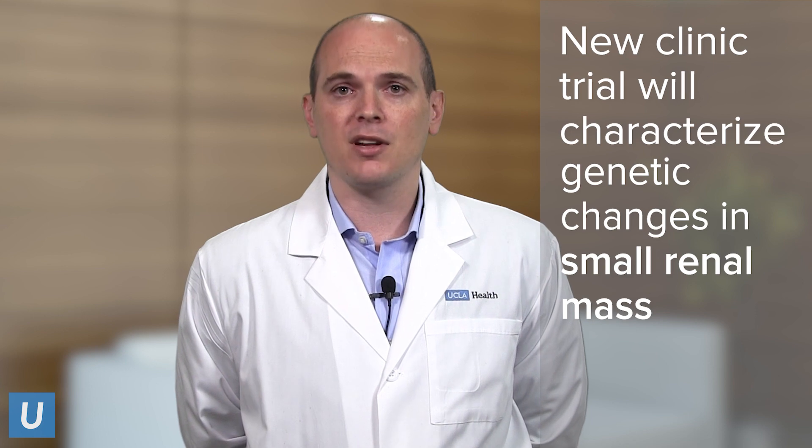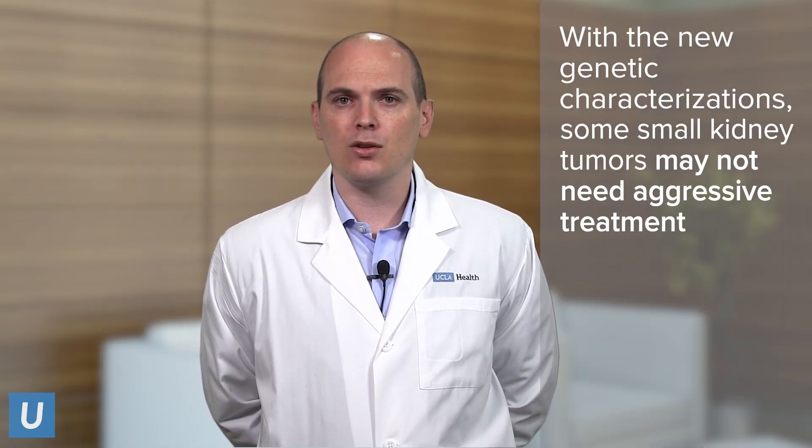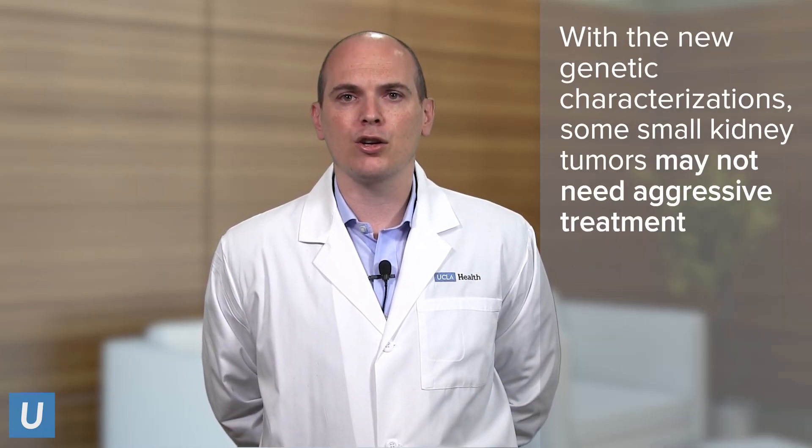This could allow us to understand: is that tumor actually benign? Was treatment actually really necessary? When we do diagnose small renal tumors and we know that they are kidney tumors, some of these cancers are actually indolent or wimpy. They may not need aggressive therapy, and perhaps they can be watched.